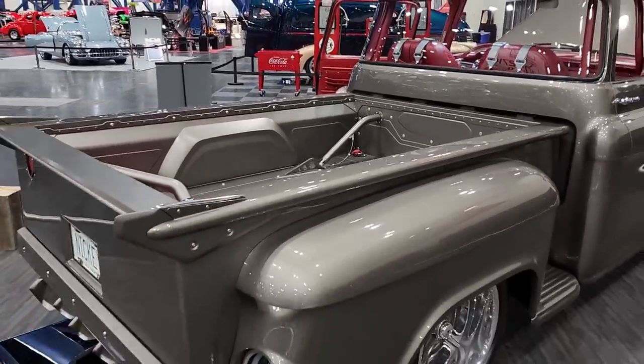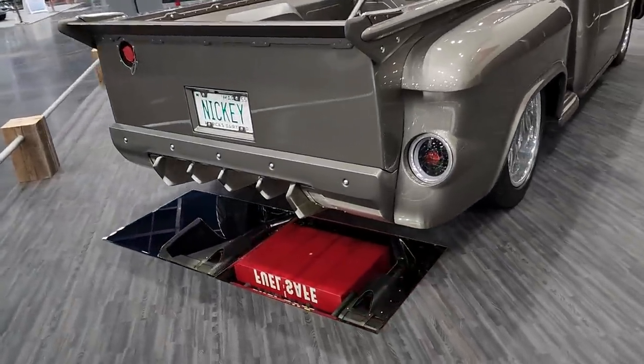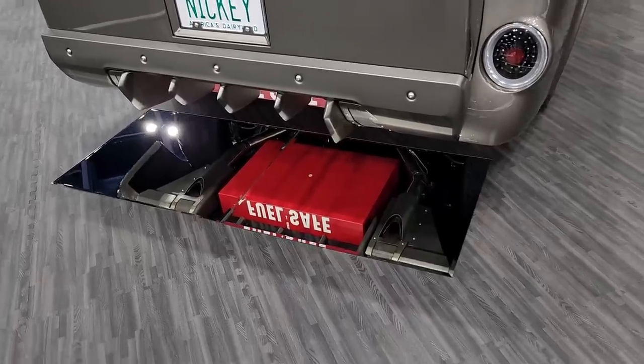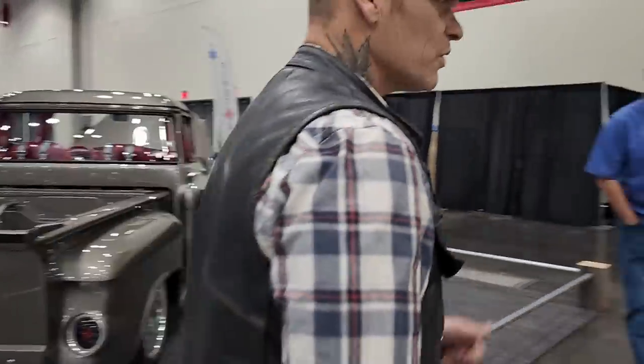It's got a full roll cage down here. Look at the exhaust and all that sort of stuff. Amazing. We met this gentleman coming out of the motel and he brought us here. Look at this bad boy — hot diggity dog.